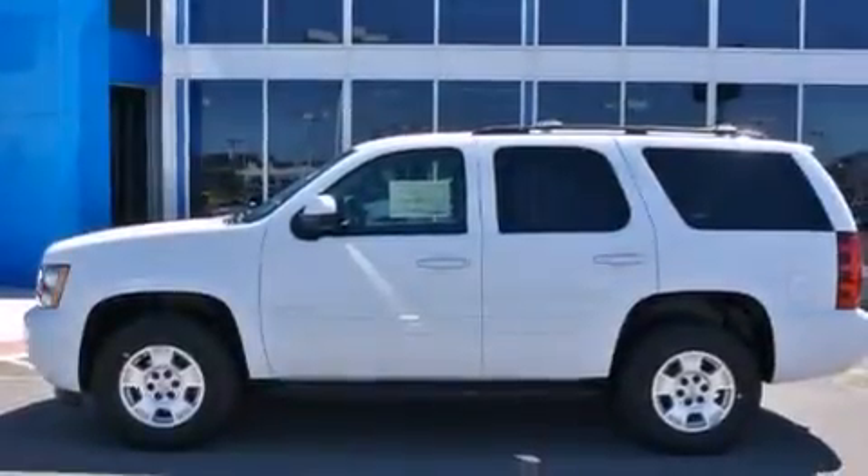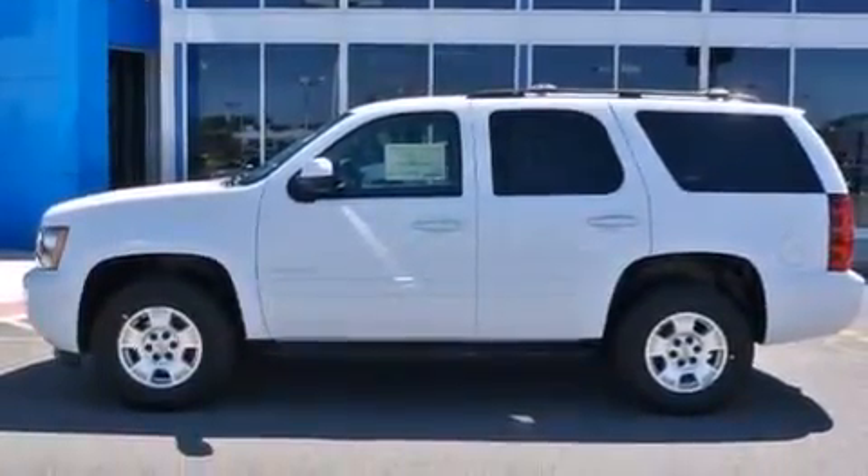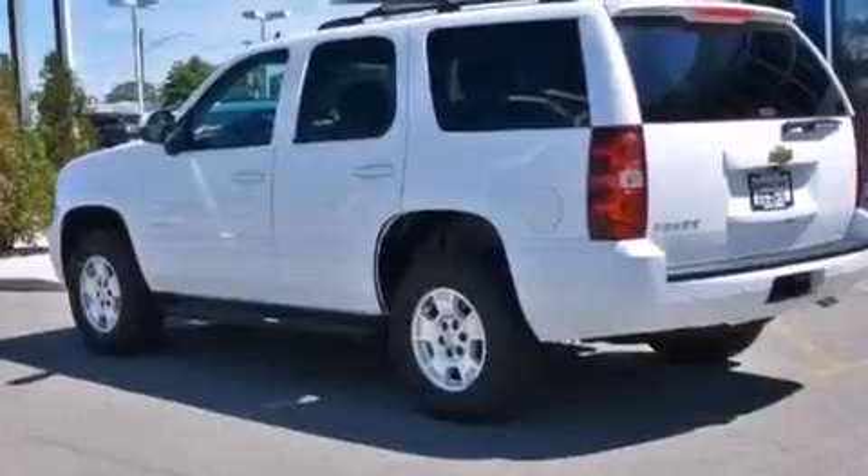This is a brand new 2014 Chevrolet Tahoe, a big SUV for big fun. It has a 5.3-liter 8-cylinder engine and an automatic transmission.